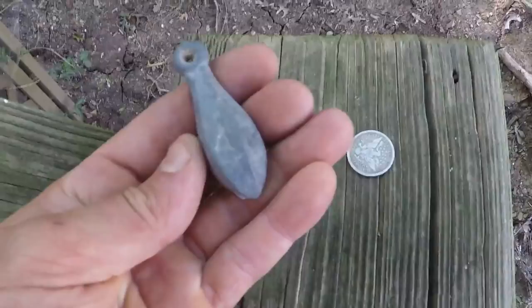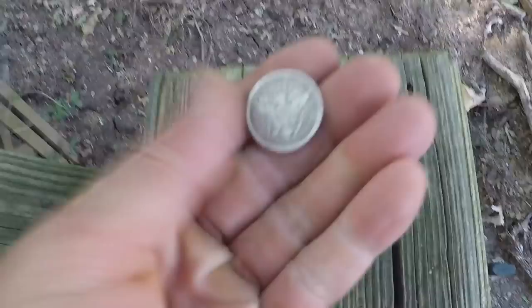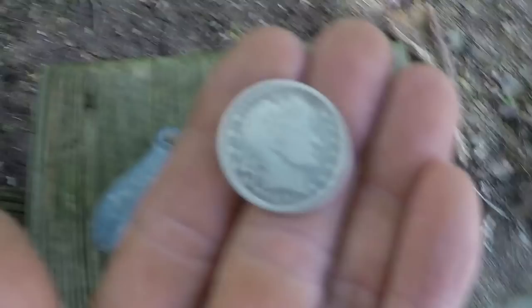Check out this coin. I found this big fishing sinker too — that was my first target I dug, plus a couple pop tabs and stuff like that. But check out how nice this coin is. It's in beautiful condition — 1892. I'll put up pictures. I'm gonna try to get something else later.